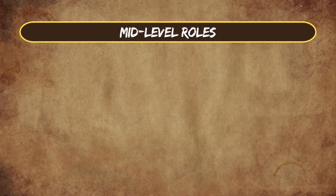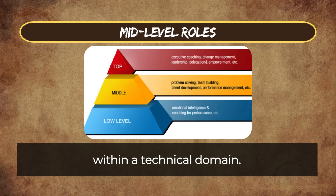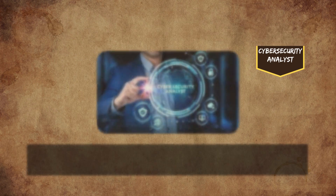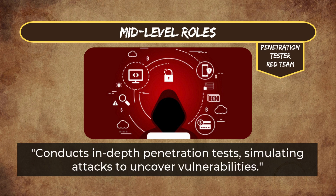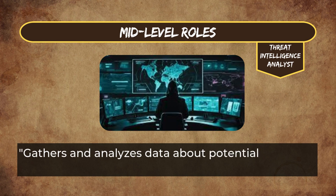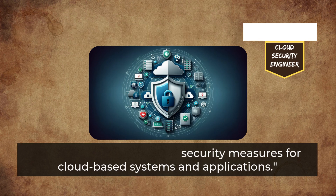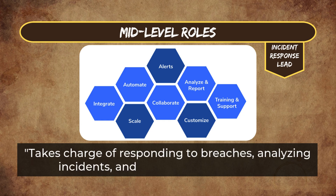Mid-level roles are for professionals with three to five years of experience looking to specialize or take on leadership within a technical domain. Cybersecurity Analyst identifies vulnerabilities, analyzes security data, and implements mitigation strategies. Penetration Tester (Red Team) conducts in-depth penetration tests simulating attacks to uncover vulnerabilities. Threat Intelligence Analyst gathers and analyzes data about potential threats to predict and prevent attacks. Cloud Security Engineer designs and implements security measures for cloud-based systems and applications. Incident Response Lead takes charge of responding to breaches, analyzing incidents, and ensuring swift recovery.